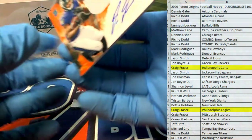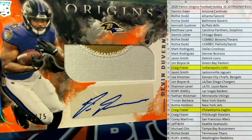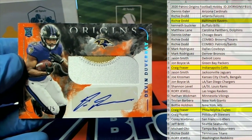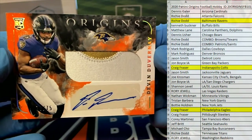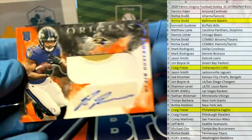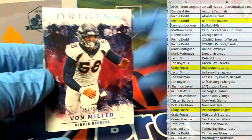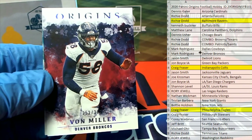Beauty! Oh, this is a good hit — Devin Duvernay, 70 of 75, orange. Rookie for the Ravens, that is Richie D. Very nice, 70 of 75. And then 252 of 299, Von Miller for the Broncos — that doesn't matter with Origins, man. Let's see who's got Denver — that's Mark R.